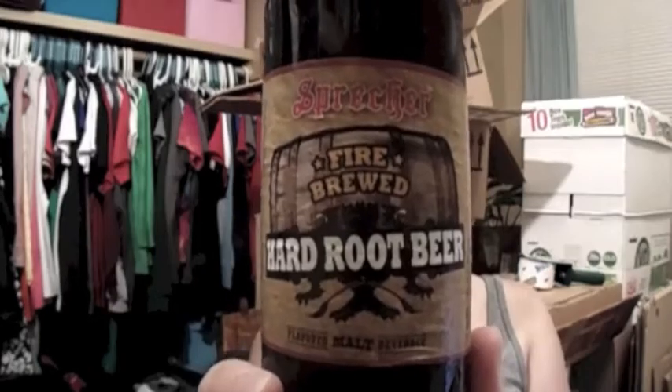The next beer I'll be trying is from Sputcher Brewing Company, and this is actually a hard root beer. It's dark like a root beer, and it smells exactly like a root beer — smells pretty good. No way this has alcohol in it. This is so good. This is dangerously good.